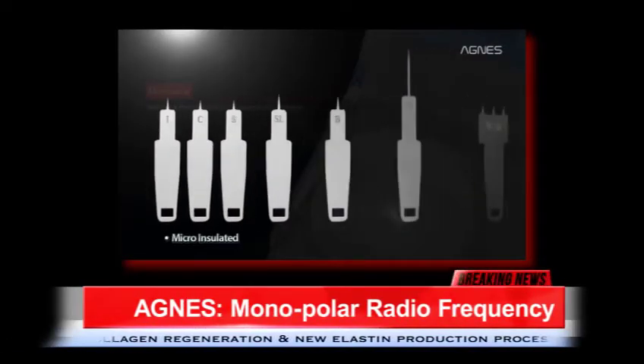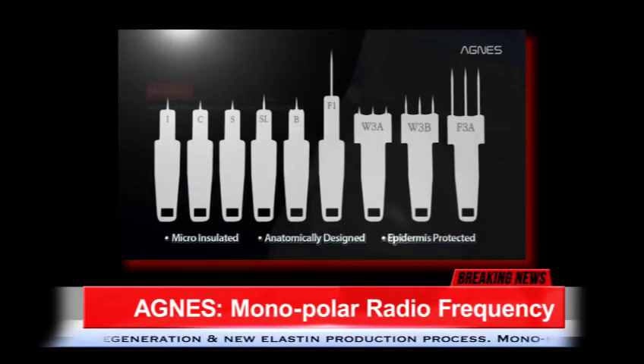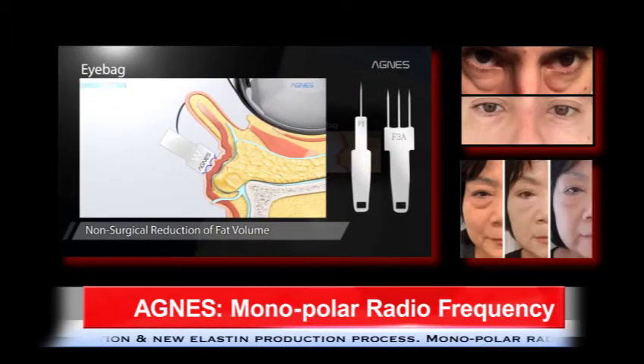The Agnes device is unlike anything currently on the market. It is a tool to sculpt with precision, volume reduction, percutaneously, with minimal invasiveness.